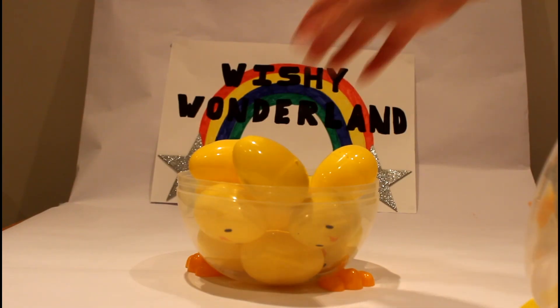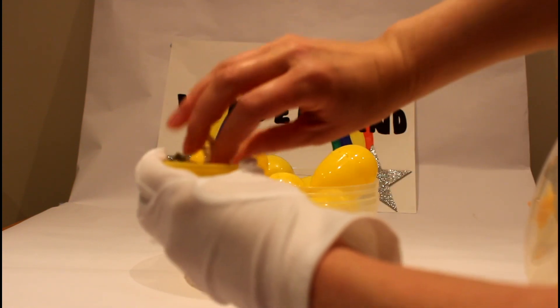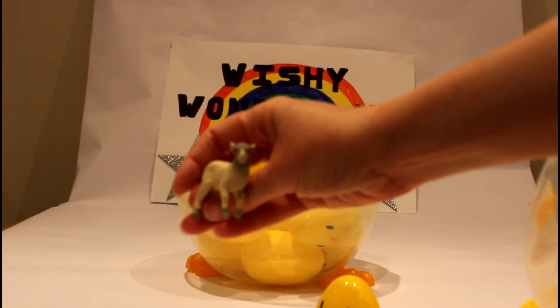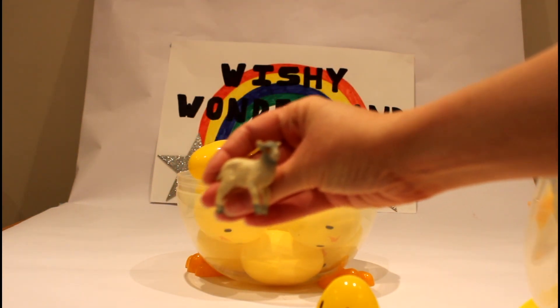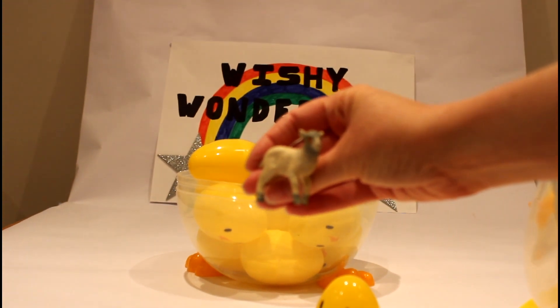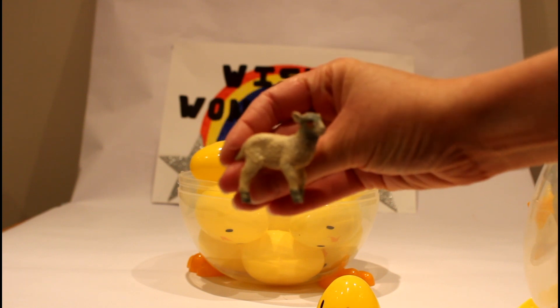What's inside of egg number three? Oh, I can't wait to find out! It's so much fun! Here's egg number three! Oh, it's a little lamb toy! That's so cute! A little Easter lamb! Such a cute little toy! There we go! Hello, lambie!